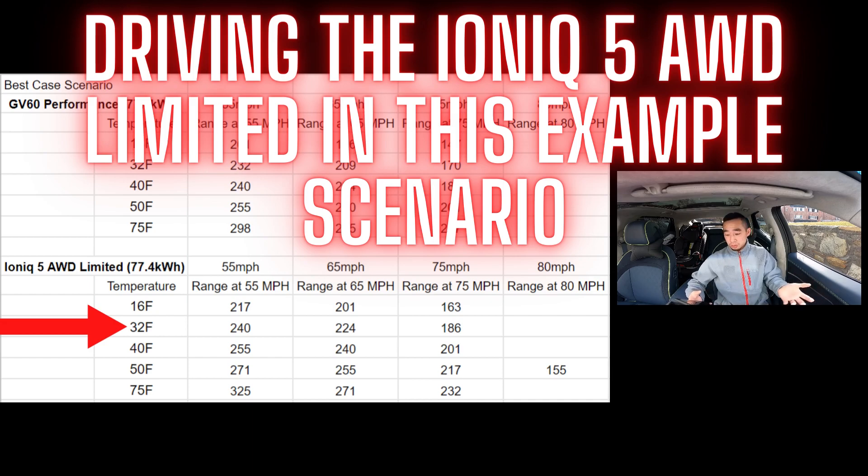Let me explain what I mean by best-case scenario. Maybe it's a calm day with no wind, maybe you're driving alone or with one other passenger with no luggage, maybe the road is relatively flat, and maybe you've got the heat set to 70°F on a low fan setting. That's best-case scenario — and that's essentially what you'd need to achieve the numbers on this chart. If you're driving with four or five people, the trunk completely full of luggage, the heat blasting on high fan speed, driving uphill against the wind — you're not going to get close to these numbers.